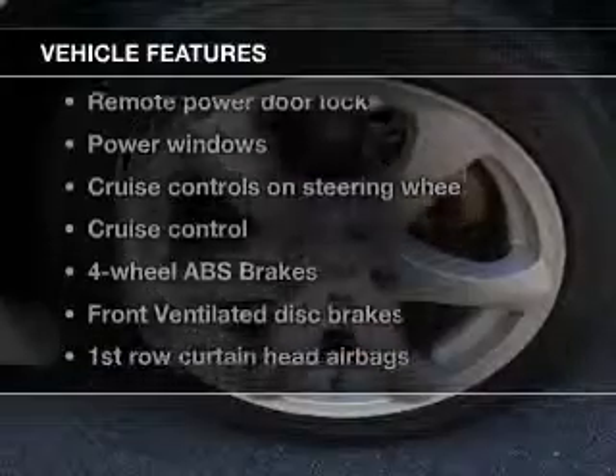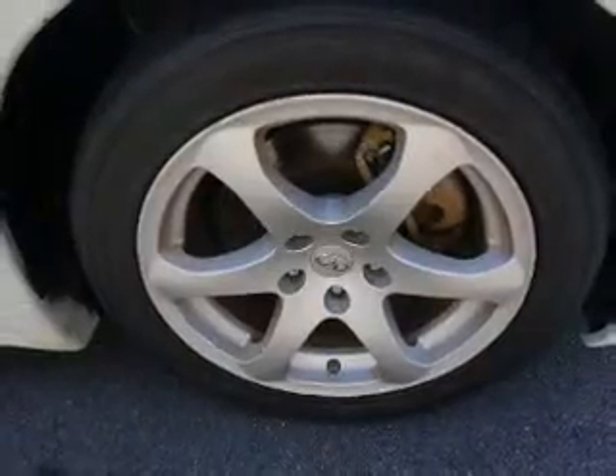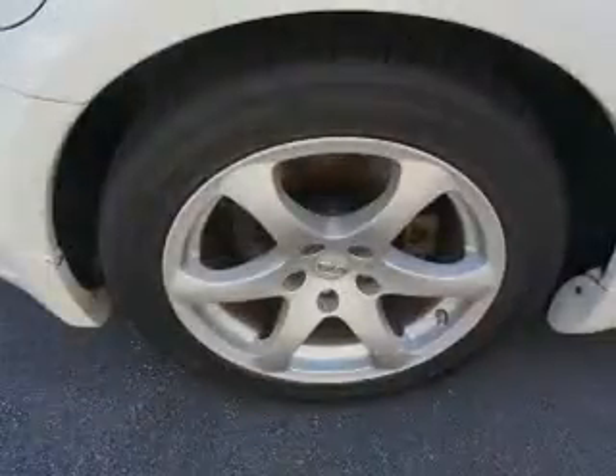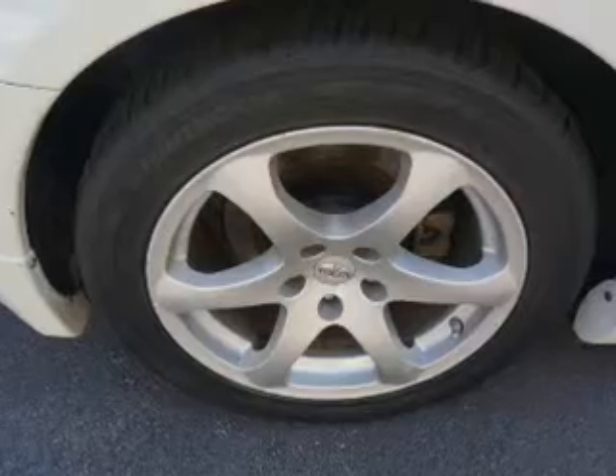And with these notable features, you won't want to miss out on the opportunity to own this amazing ride: leather seats, power door locks, power windows, cruise control, an AM-FM stereo with multi-disc CD changer, power mirrors, and an alarm system.